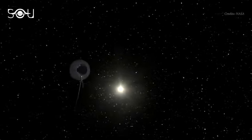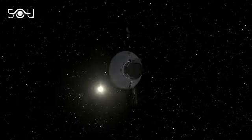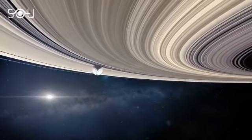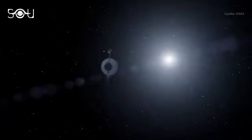More than 20 billion kilometers from the Earth, two lone spacecraft are exploring the universe. Launched by NASA way back in 1977, Voyager 1 and Voyager 2 were sent out to study the outer planets of the solar system. After completing their primary missions, both these spacecraft kept going. Today, Voyager 1 has become the farthest spacecraft from Earth.